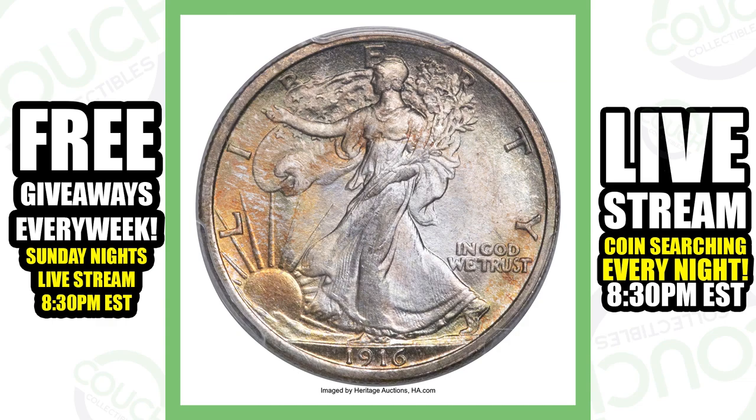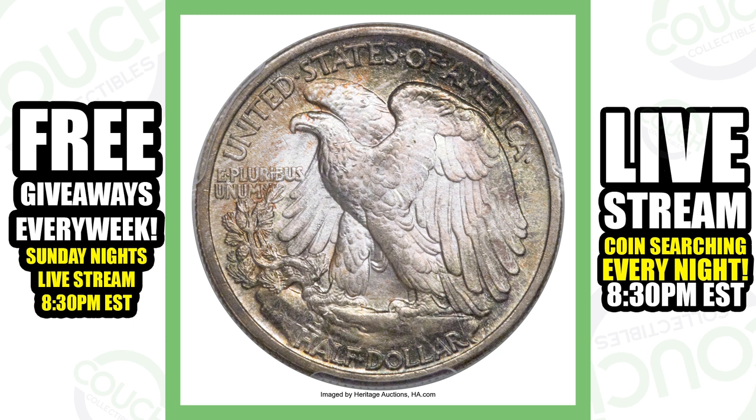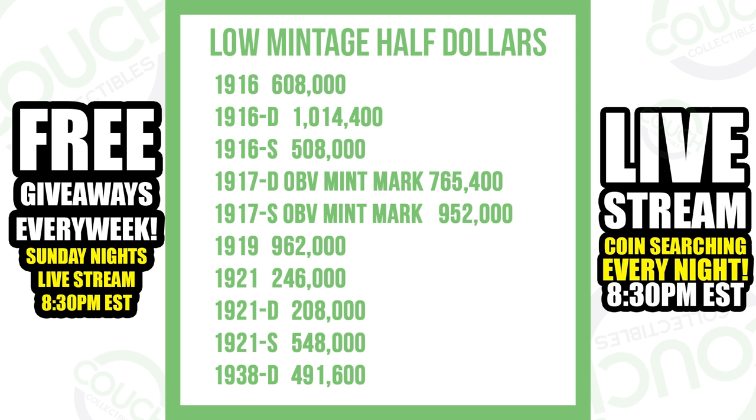I've been wanting to do this video for a while now because there are a lot of low mintage Walking Liberty half dollars out there. Even if you find one circulated, there are some very valuable coins with very low mintages. Here is a picture of all the low mintages — we focus on a million and under, and you can see all those dates displayed on the screen. Make sure you screen capture that so you can save those dates.